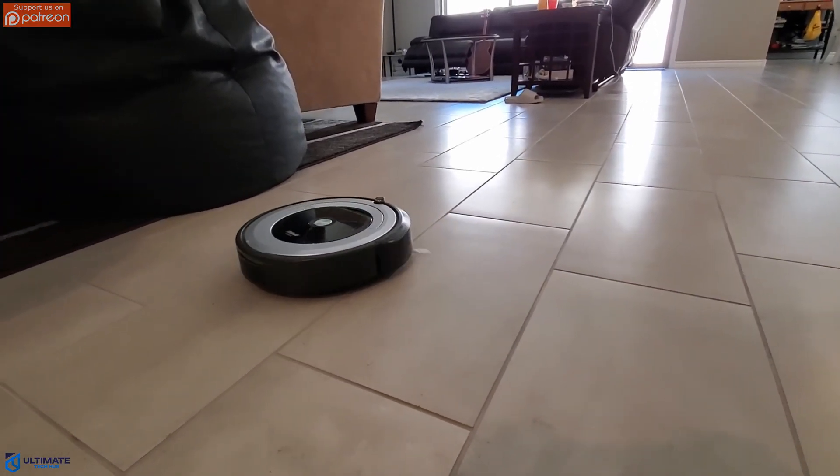So now you know about smart appliances and the security risks they bring. Make sure to watch these two videos right here, keep your network safe, and I'll see you later.